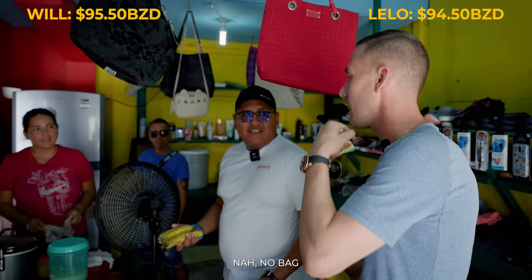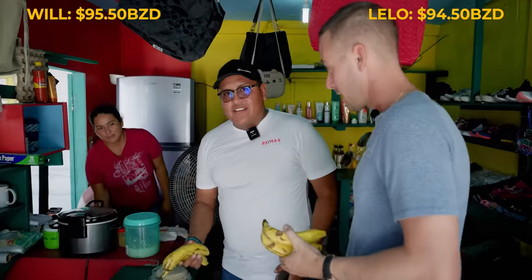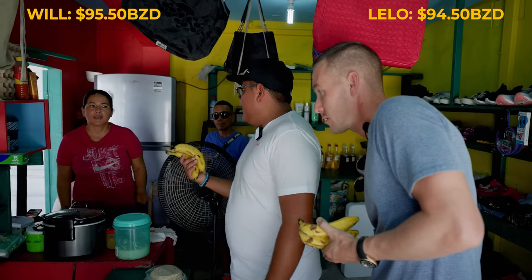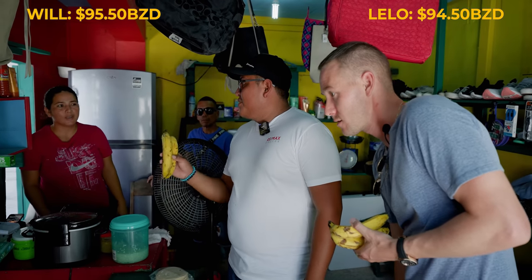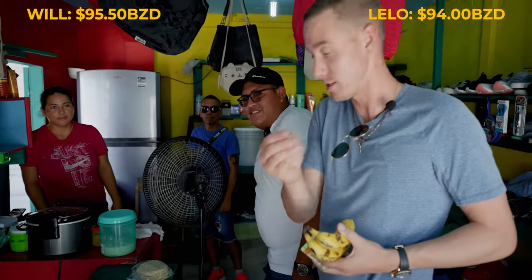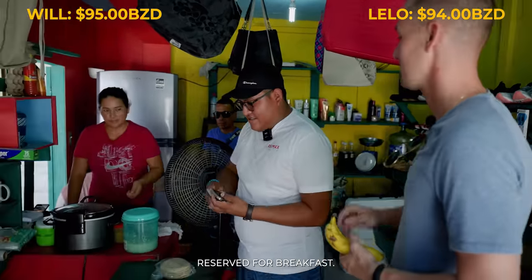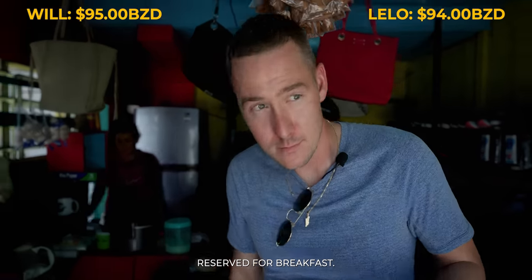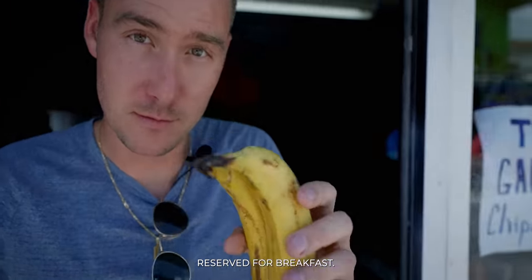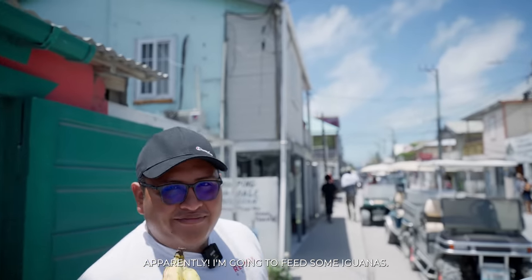You want a bag? Nah. One dollar? 50 cent — 4 per dollar. 50 cent you, 50 cent me. That's two bananas. Nice. These are for breakfast apparently — I'm going to feed you some iguanas. Bananas. Next up, we're going to the Eco Iguana Sanctuary. This is more of a hidden gem on the island, but it is free. They run it by donations.